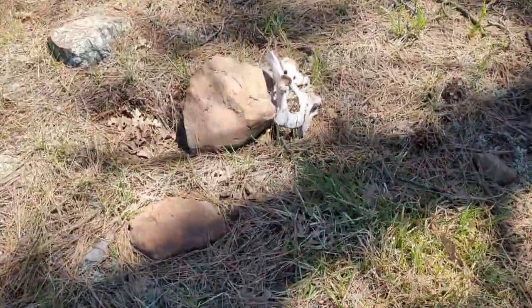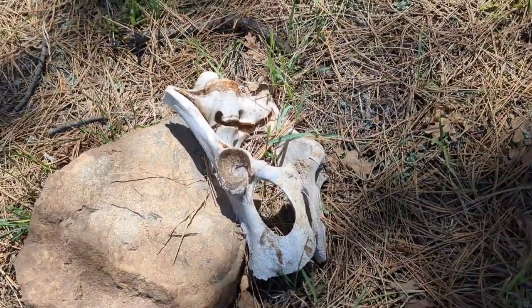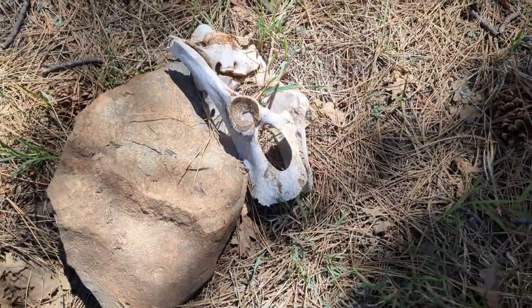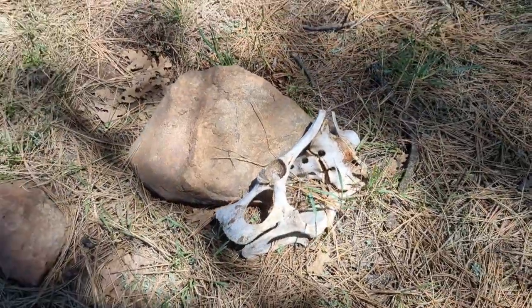We were walking and found some elk bones. This is what's left of an elk skull. We've actually found a lot of elk bones — we've found an entire elk carcass before. But this is our latest find.